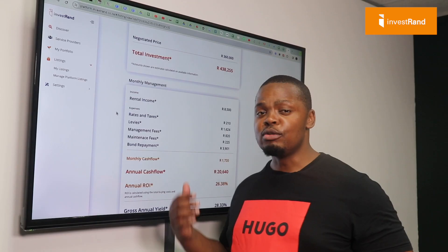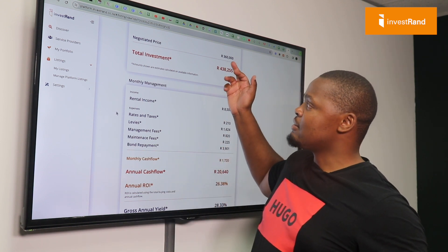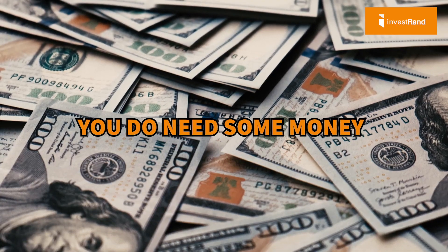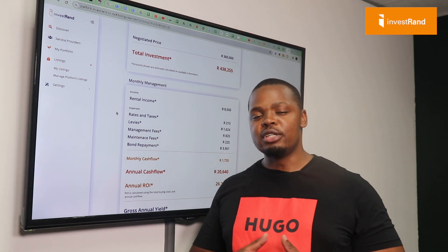In order to buy a property like that, you would need the R78,000 upfront. That is very important — so yes, you definitely do need some money one way or the other.